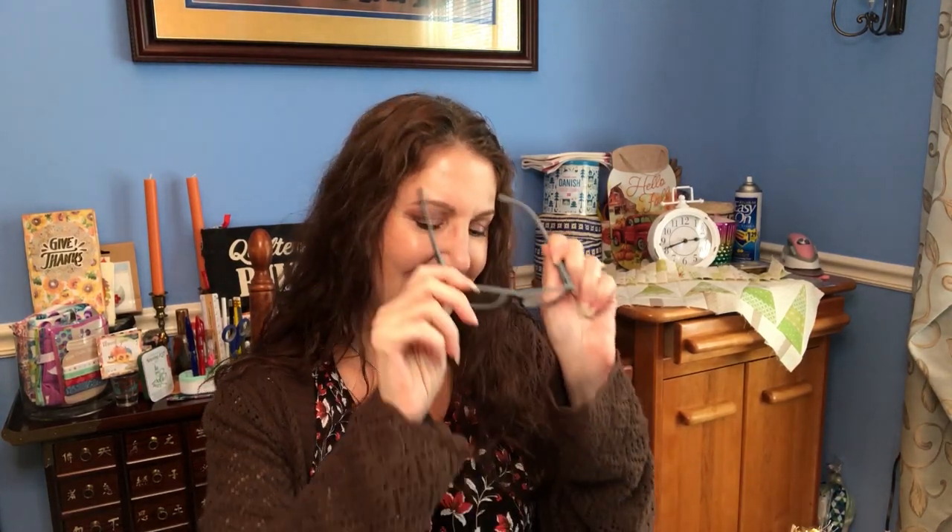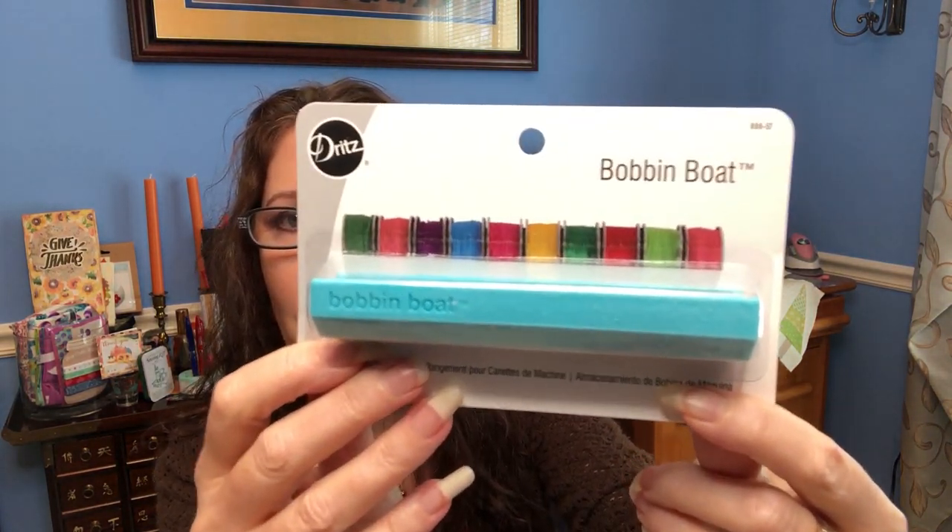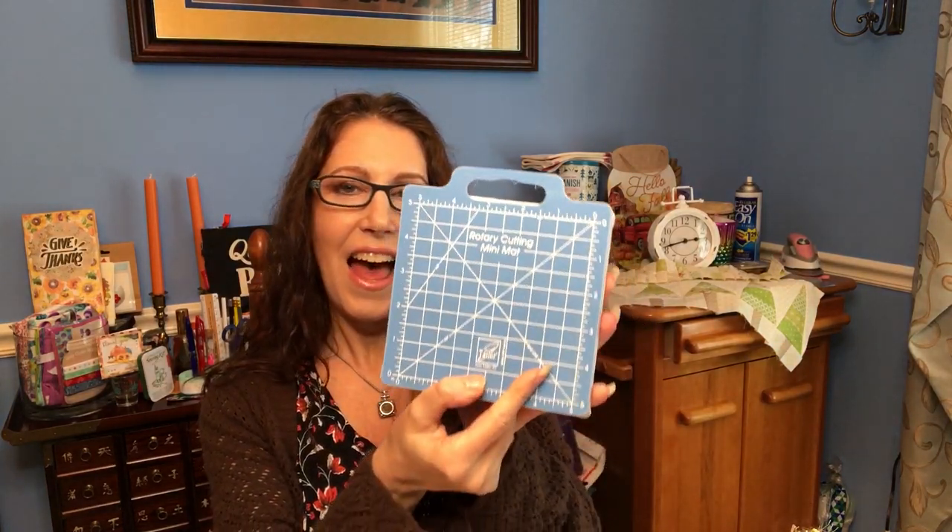Here's the first item — I've never heard of it but it's a new notion called a bobbin boat. You can sit it on top of your machine and it holds bobbins. It can hold 10 class 66 or class 15 bobbins. I didn't even know there were two classes of bobbins! That is worth $4.48.